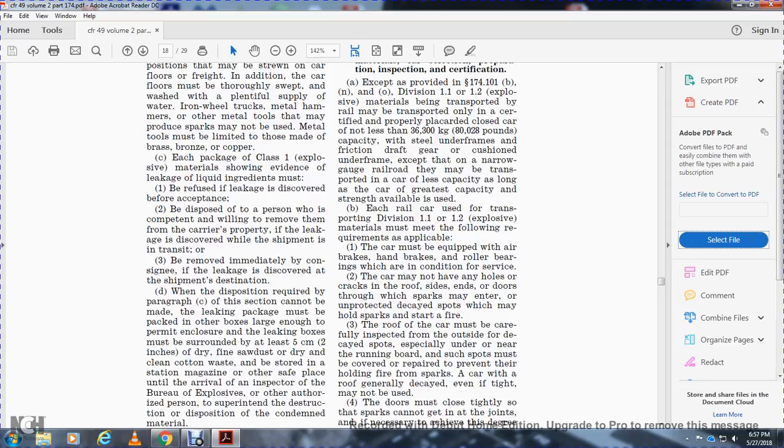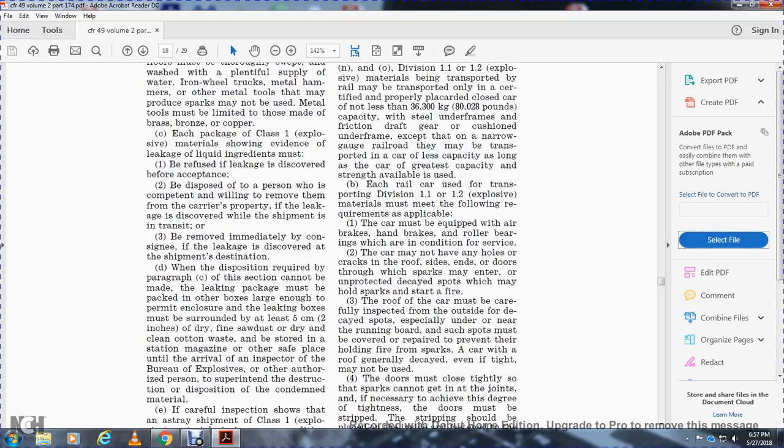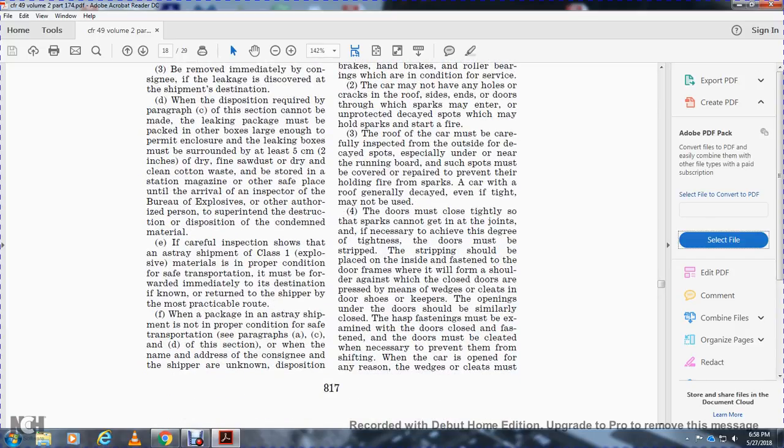The roof of the car must be carefully inspected on the outside for decayed spots, especially near the running board. Such spots must be covered and repaired to prevent holding fire from sparks. A car with a generally decayed roof may not be used. Doors must be closed tightly so that sparks cannot get in through any joints, and if necessary to achieve this degree of tightness, doors must be stripped with stripping placed on the inside fastened to the door frames.